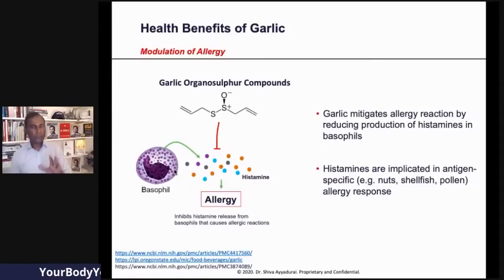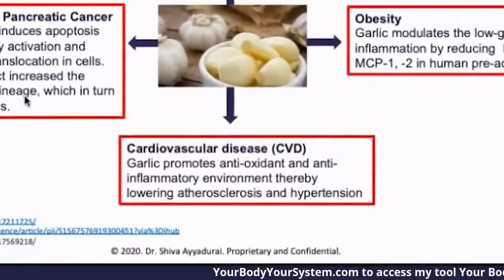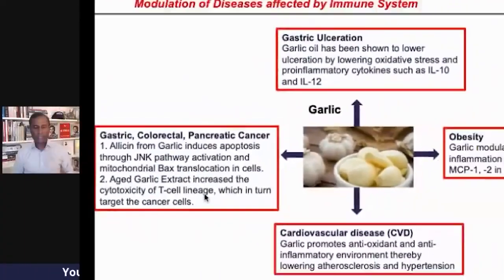Garlic also mitigates allergic reactions. And finally, garlic has many other effects on related subsystems, including gastric ulceration, cardiovascular disease, metabolic diseases, and cancer.